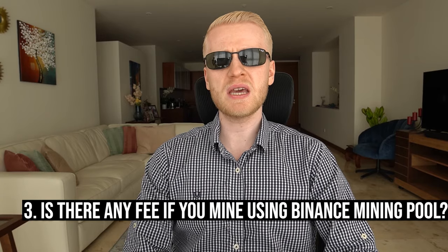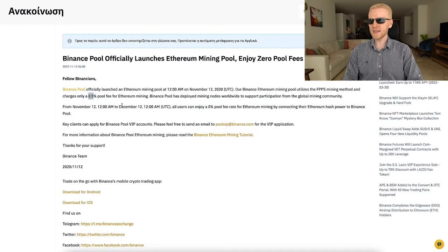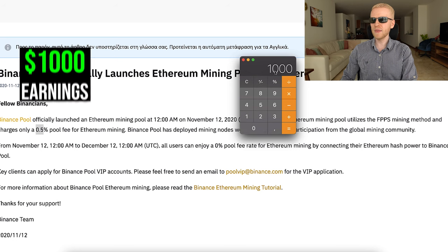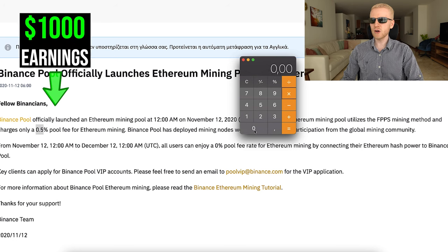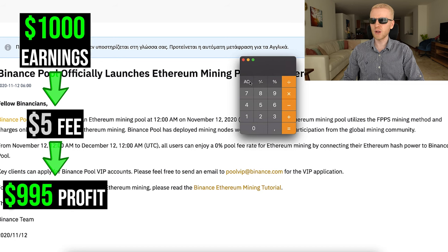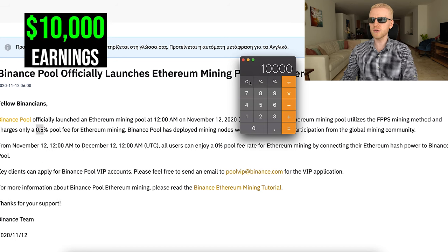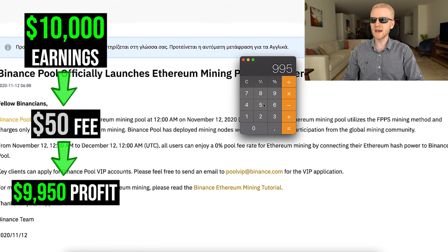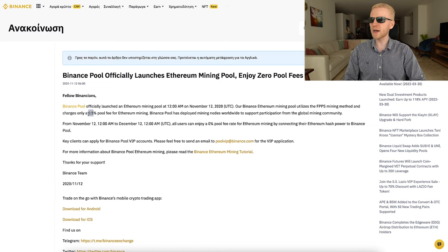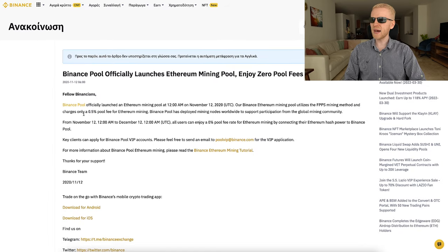Another question: is there any fee for earning on Binance mining pool? Based on an older article, when mining Ethereum there is a 0.5% pool fee. So if you earn $1,000, they take $5 and you get $995. If you earn $10,000, they take $50 and you get $9,950. This exact fee may have changed since then, but the fee is very low on Binance Pool, and you will most likely still earn much more than mining alone.